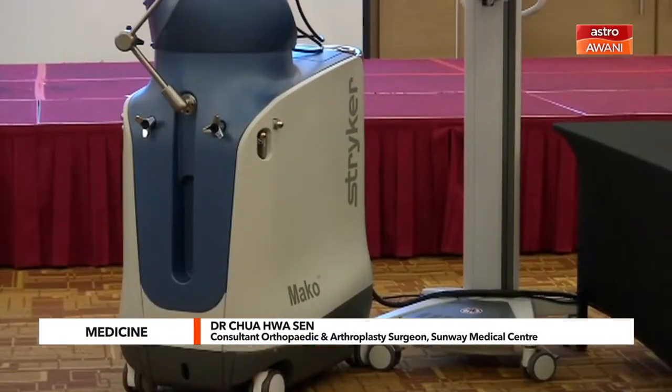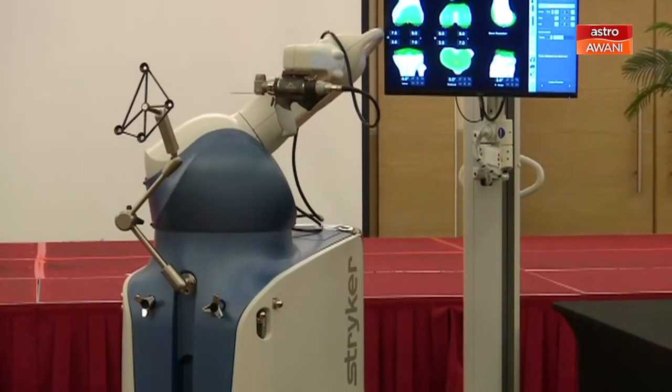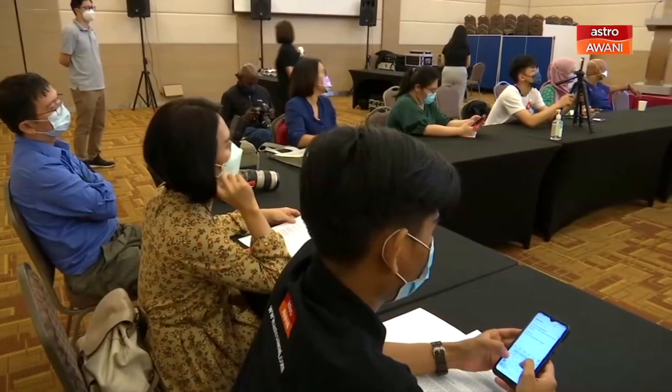Essentially, the benefit is that it can be personalized for every single patient, it can be more accurate, and last but not least, it is safer.